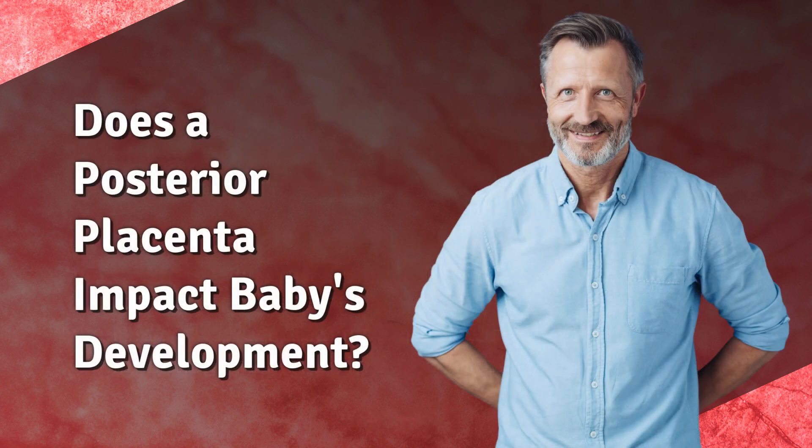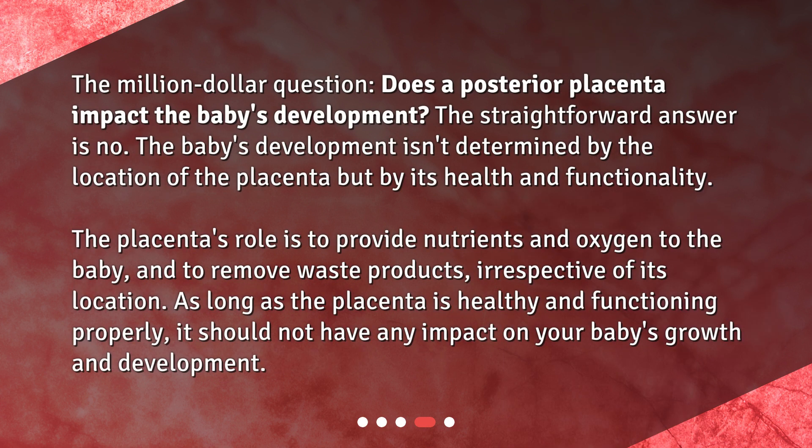Does a posterior placenta impact the baby's development? The straightforward answer is no. The baby's development isn't determined by the location of the placenta but by its health and functionality. The placenta's role is to provide nutrients and oxygen to the baby and to remove waste products, irrespective of its location. As long as the placenta is healthy and functioning properly, it should not have any impact on your baby's growth and development.